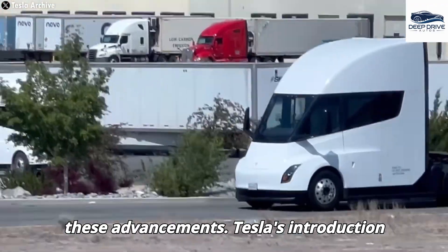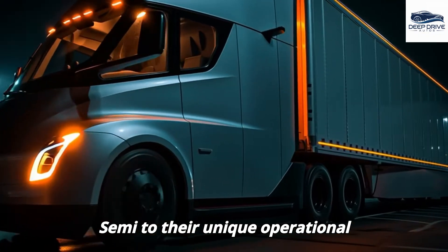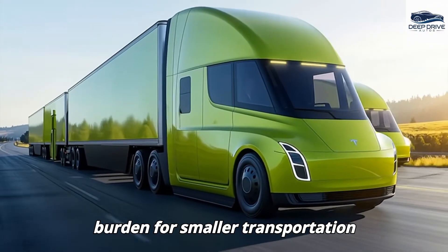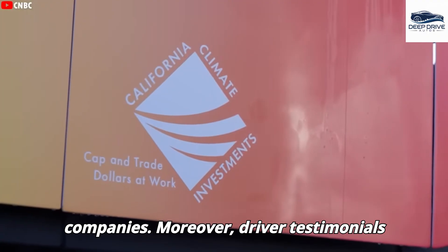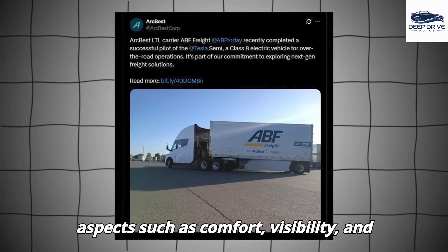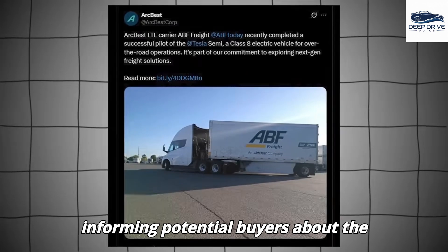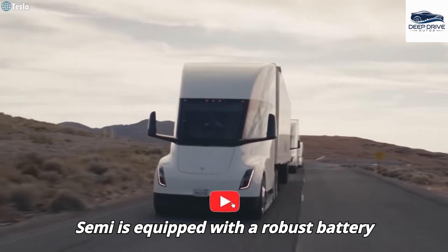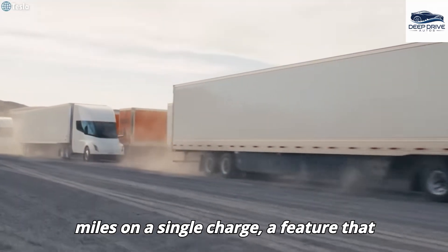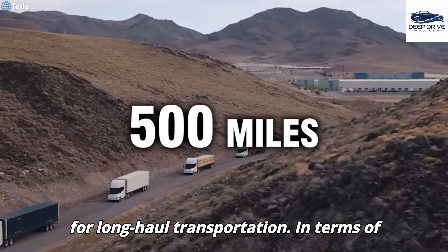Tesla's introduction of flexible pricing and configuration options empowers businesses to tailor the Semi to their unique operational requirements, significantly reducing the financial burden for smaller transportation companies. Driver testimonials from PepsiCo emphasize significant aspects such as comfort, visibility, and driving ease associated with the Tesla Semi. The Tesla Semi is equipped with a robust battery pack, allowing it to traverse up to 500 miles on a single charge, a feature that distinguishes it from its competitors and is particularly essential for long-haul transportation.